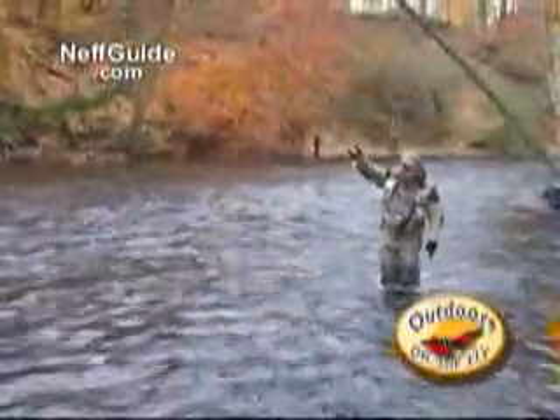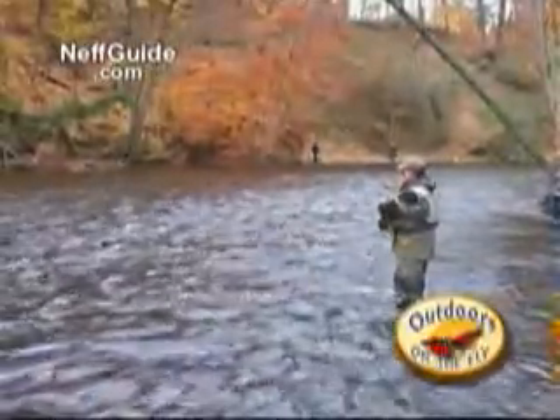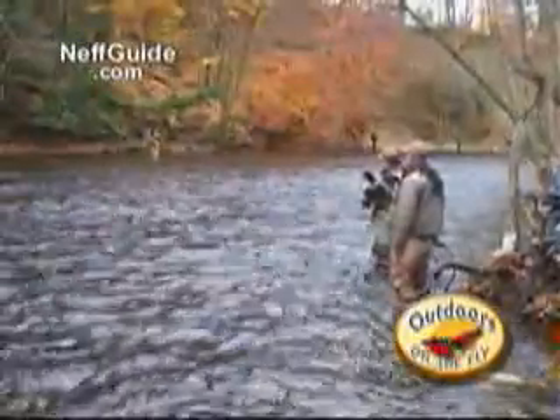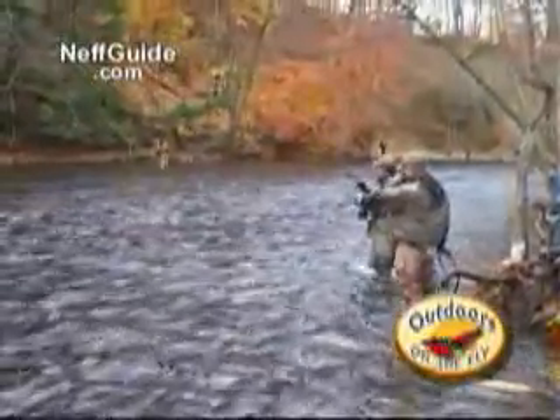It took me so long to get something decent on the line, and I started kidding Walt about the last time I lost one because we had no net. So now he gets the chance to rub it in when he has a net and I still lose a good fish.